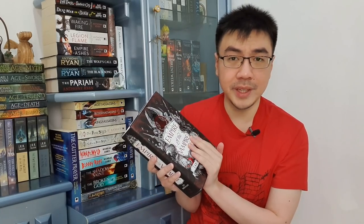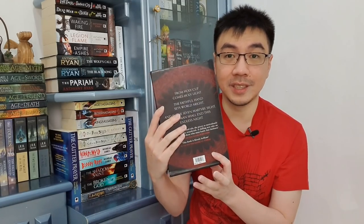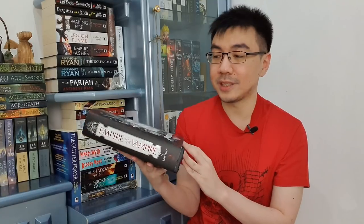This has often been pitched as Name of the Wind by Patrick Rothfuss meets Interview with the Vampire and also The Witcher. I'm personally not too much of a fan of this kind of pitch, but I have to say it does get the job done. I'm looking forward to reading this one. There are a lot of editions for this one and practically all of them sold out in minutes. I hope this book will live up to expectation and I think I will read it next month.